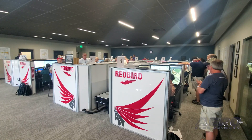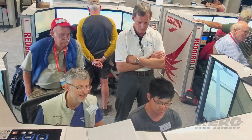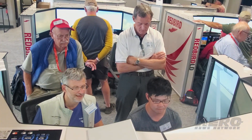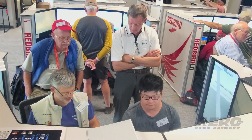One of the big steps that has happened through this is the owner of Redbird, Charlie Gregoire, has offered that now that we have these scenarios and the instrument already set up, this will become available to any Redbird owner at no additional cost. And these scenarios will be out there with training material.